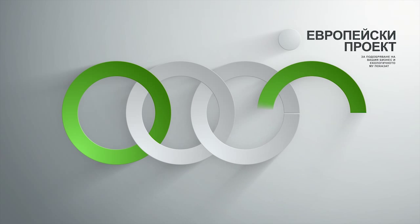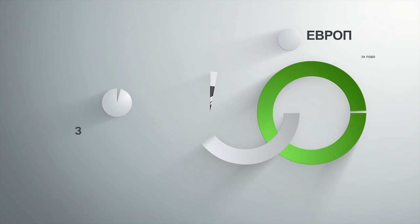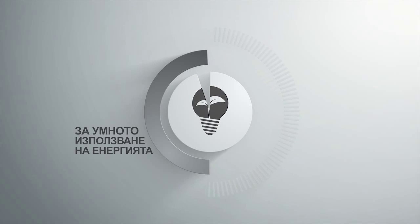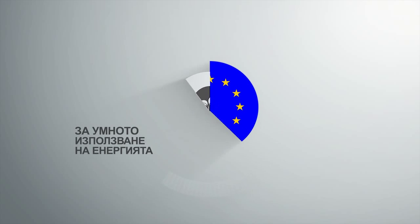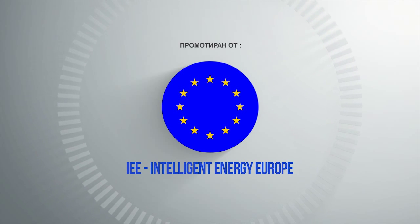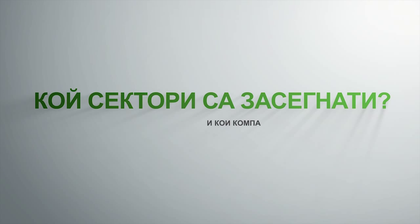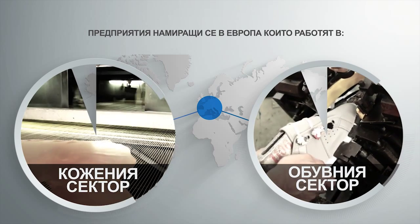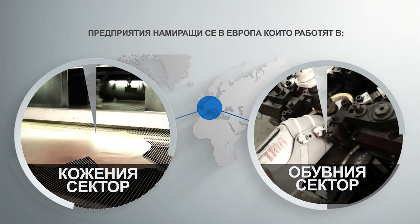It is a project aimed to develop the best framework conditions for supporting manufacturers in a smarter use of energy, sponsored by Intelligent Energy Europe, a program of the European Commission. What sectors are concerned and which companies are involved? It is specially focused on European companies producing leather or footwear and their international supply chain.